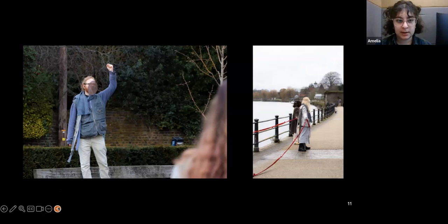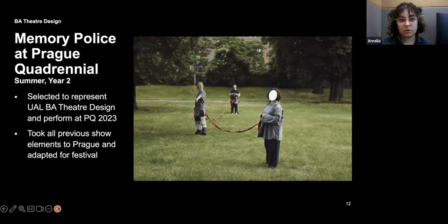We performed it in Twickenham on Eel Pie Island, which we made super relevant to the story we had devised.